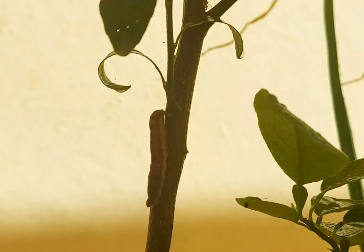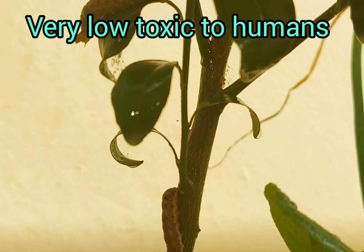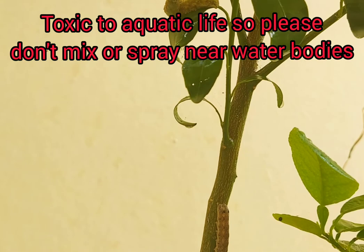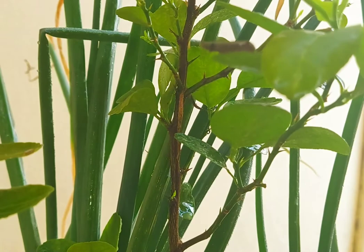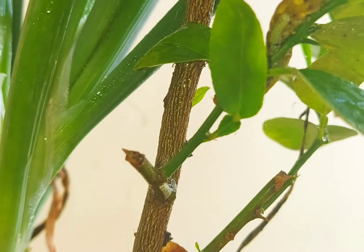Since the pesticide is systemic, it will enter into the layers of the leaf and it will control the pest. For example, if today you are spraying the solution and after 3 days any pest comes to your plant by migration and feeds on the plant, the impact will be seen on the pest by contact and stomach poisoning. So even though there is no pest while spraying, migrated pest after spraying will also be controlled very well.